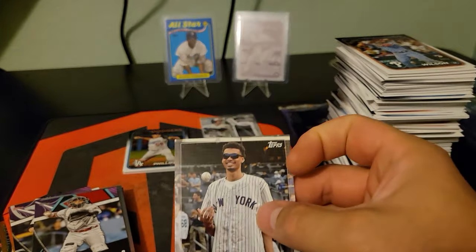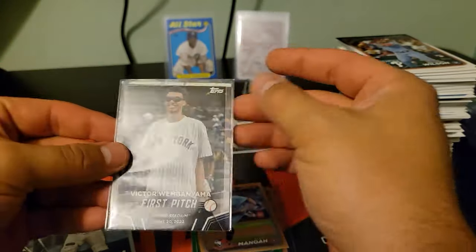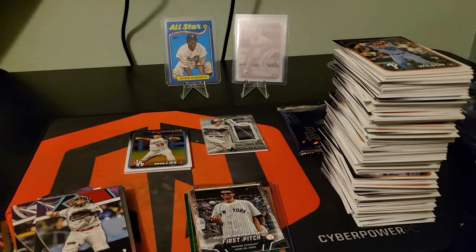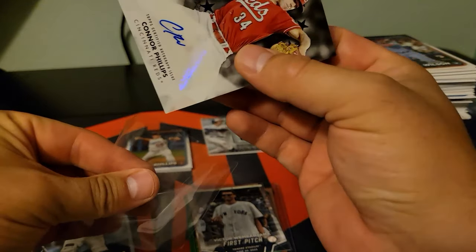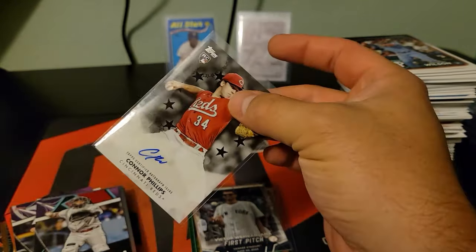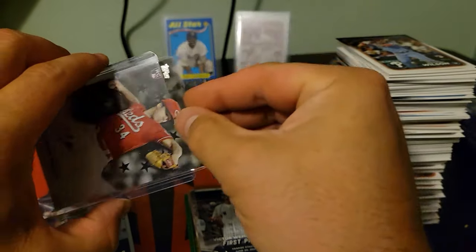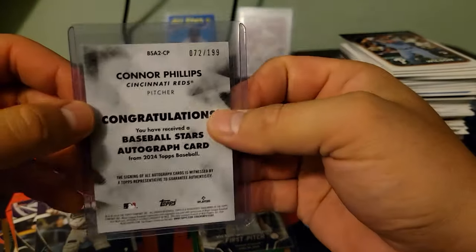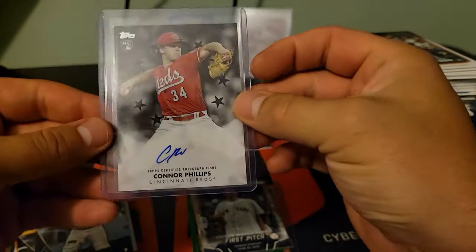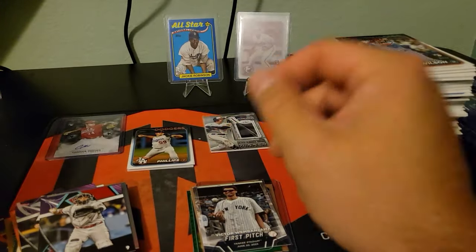And Connor Phillips as our auto on the top certified auto. Get Wamby sleeved up here, and then we will get our top certified auto of Connor Phillips sleeved and top loaded. Rookie auto to 199 — awesome. We will take that all day — so there's our auto.